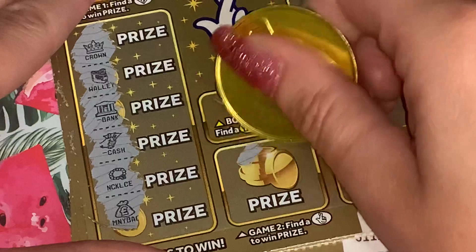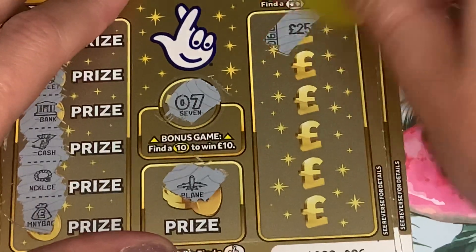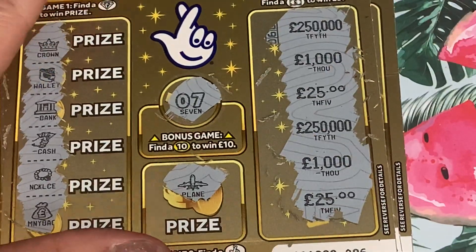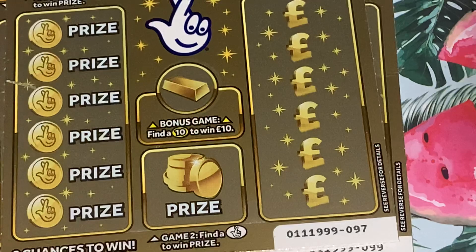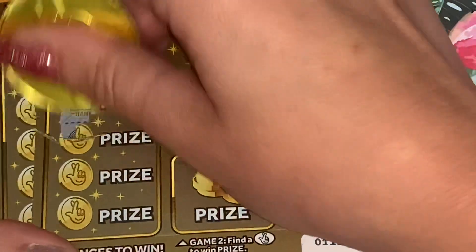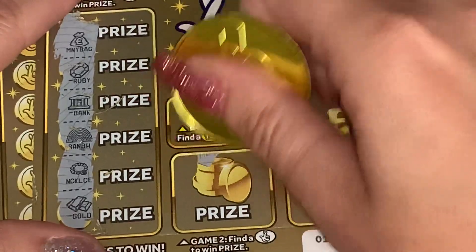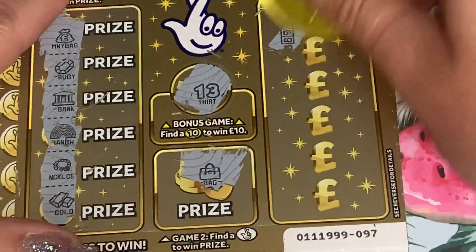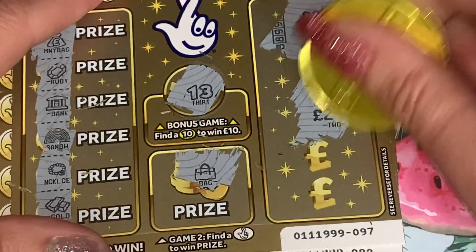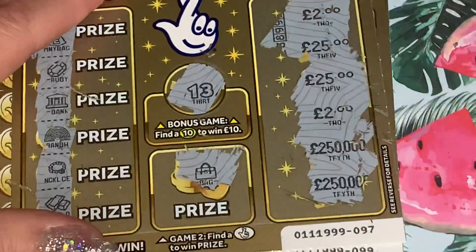No, no, no, no - oh we were a bit skew with that one, I do apologize. And nothing there - 225s, two one-thousands, and two 250,000s. Can we find - come on - nope, 13 money bag. Oh dear, that went a bit wrong - 25, 25, two and two, 250 and 250 - boo.